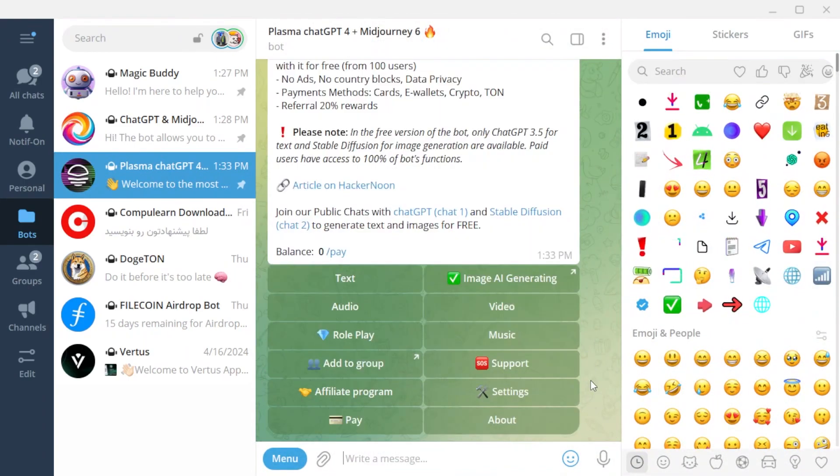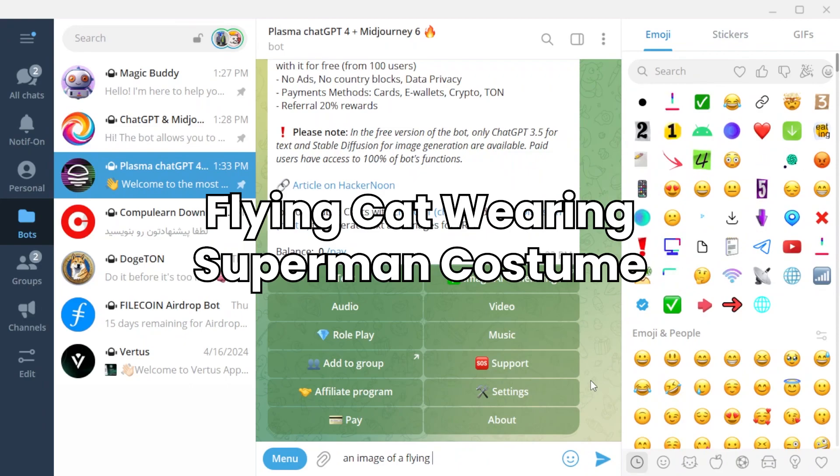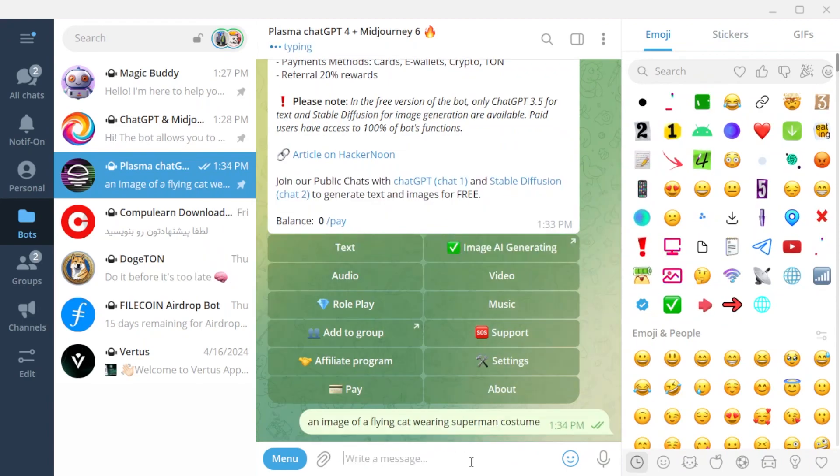Now you can instruct the bot on what image to create for you. For example, I tell it to create an image of a flying cat wearing a Superman costume. Wait a minute and see the good image it produces for you.